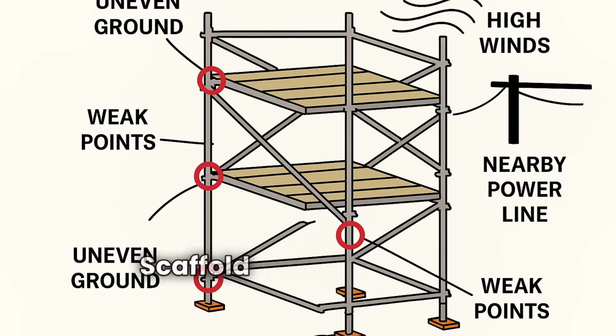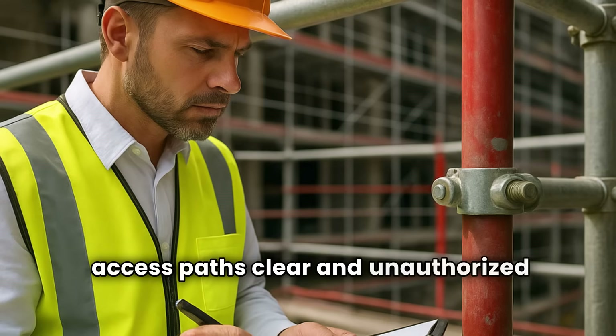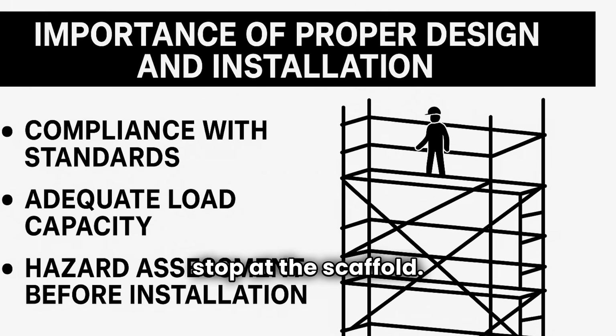A safe work environment: safety is not just about the structure itself. Work areas must be tidy, access paths clear, and unauthorized entry prevented. Ice, oil, or clutter can turn scaffolding into a trap. Safety culture doesn't stop at the scaffold — it extends across the entire worksite.